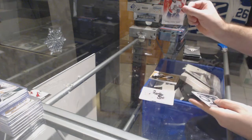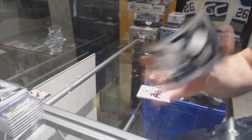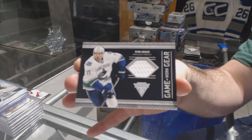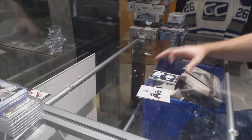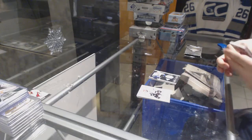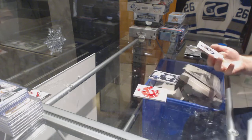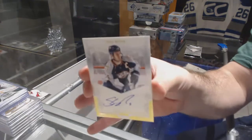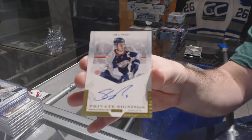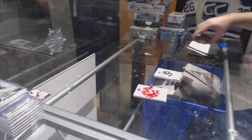We've got a Red numbered to 99 Verstieg for the Panthers, and a Game Worn Gear of Ryan Kessler for the Vancouver Canucks. We've got a Private Signings Autograph for the Nashville Predators — Shea Weber.